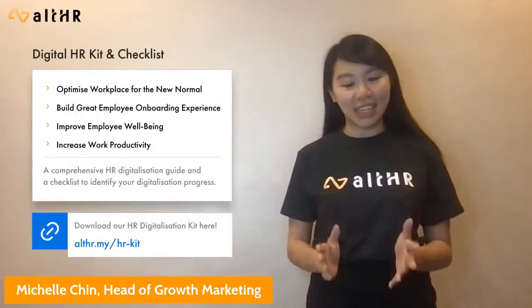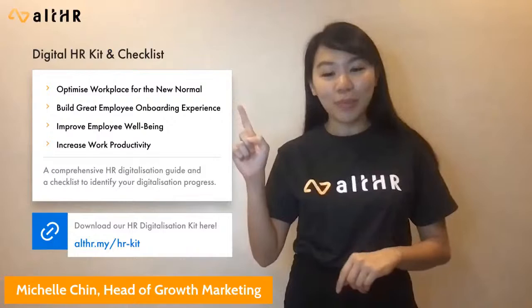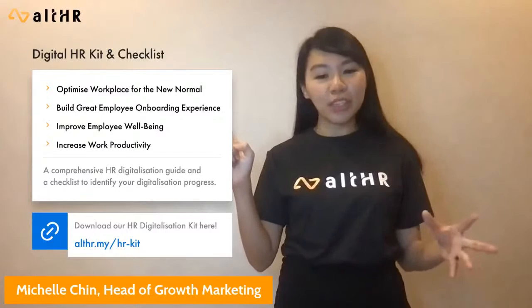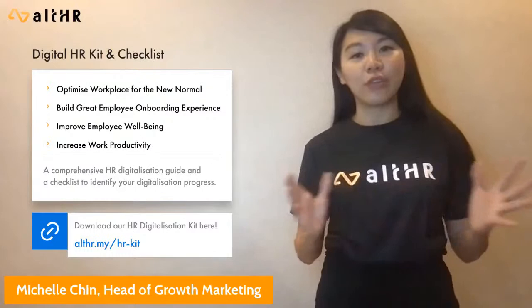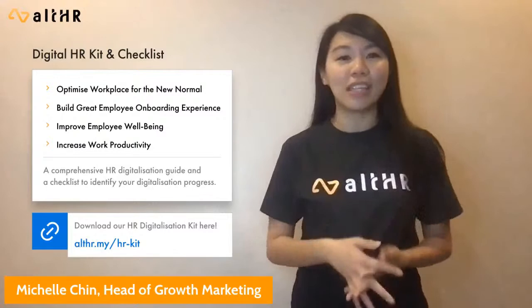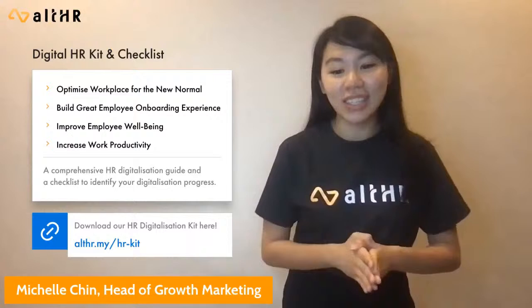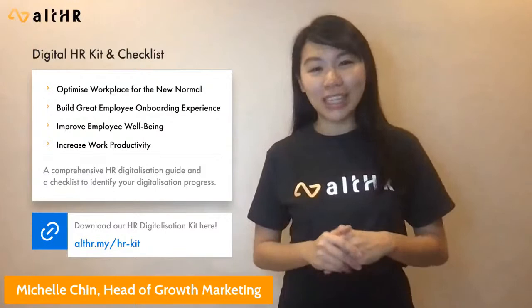Today we also launched our Malaysia HR digitalization starter kit and checklist. Here we share a comprehensive guide covering optimizing workplace for the new and next normal, how you can build impactful virtual employer onboarding experiences, and how you can improve employee well-being and productivity. We have also prepared a checklist to identify if you have covered all your level 1 HR needs — digitalizing core HR functions and processes — and level 2, elevating your HR experience to the next step. You can find the URL at allhr.my/hr-kit and in the comments and description box.